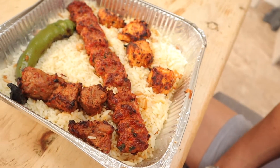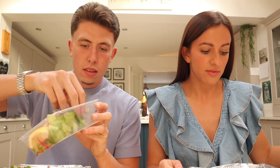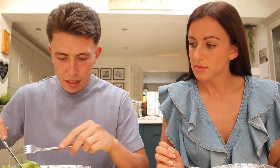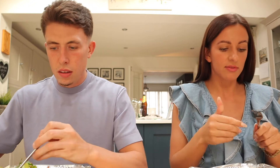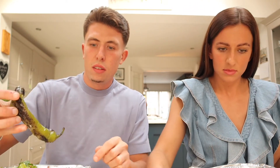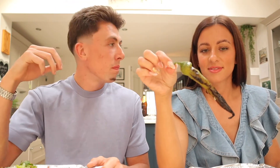That looks beautiful! So in our boxes we have chicken shish, lamb shish, and — is it minced beef? No, it's kofta, it's minced lamb. So it's chicken, lamb, and lamb kofta — both lamb then. We thought it was beef for some reason. And there's also a big pepper in there — I don't really want that.